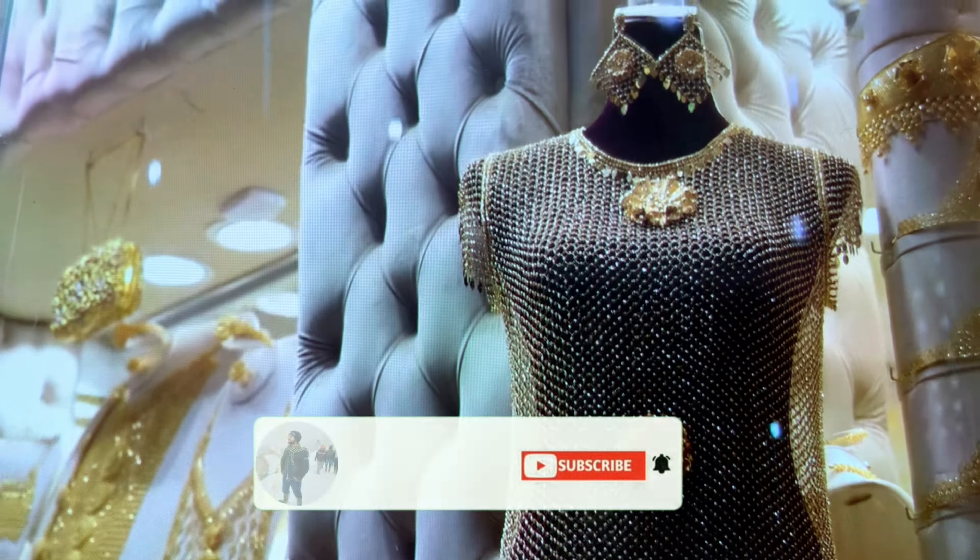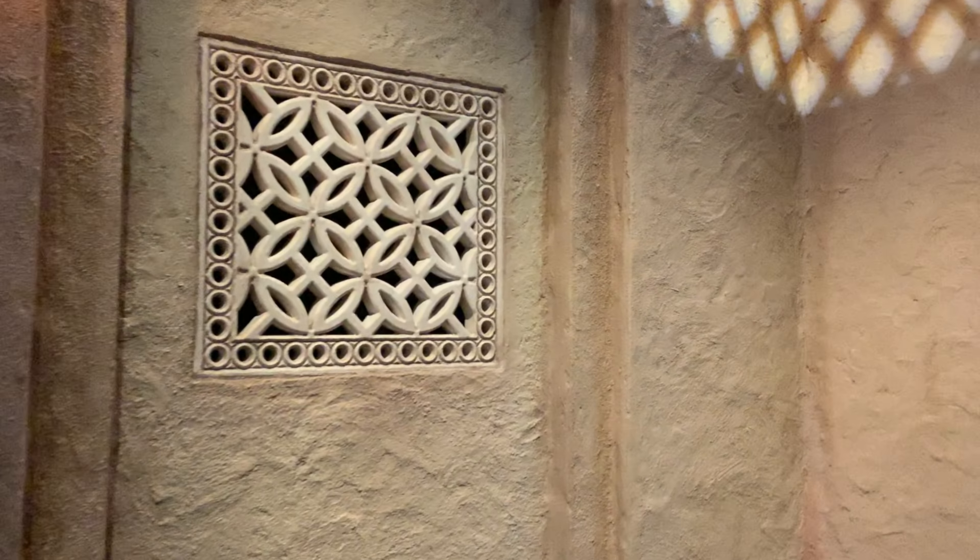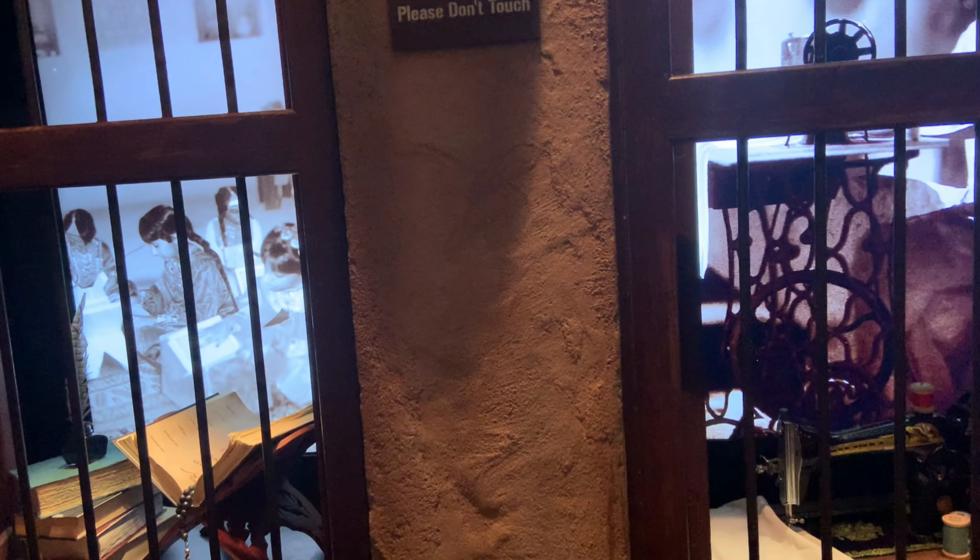Dubai Frame — the nearest metro station is Al Jafiliya; you have to walk 20 minutes from there to reach Dubai Frame, which is located in Zabeel Park. It is the biggest picture frame on the planet, with its design selected as the winner of international awards. Inside Dubai Frame you can see the history of Dubai, and at the top there is a transparent floor which is thrilling to walk on. I recommend you visit Dubai Frame at least once when you are in Dubai.